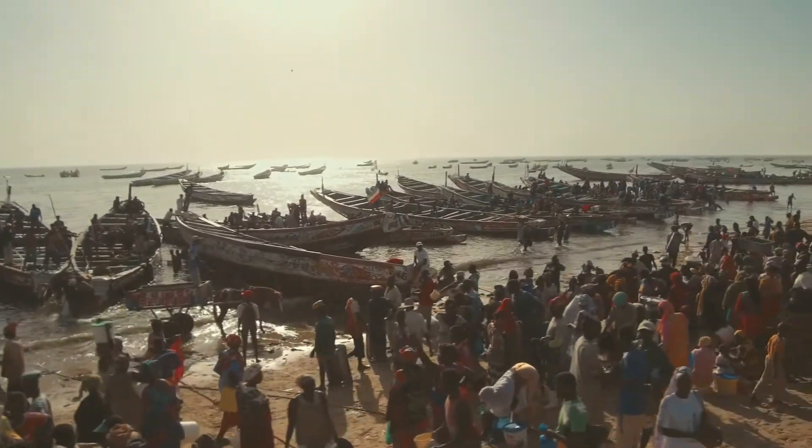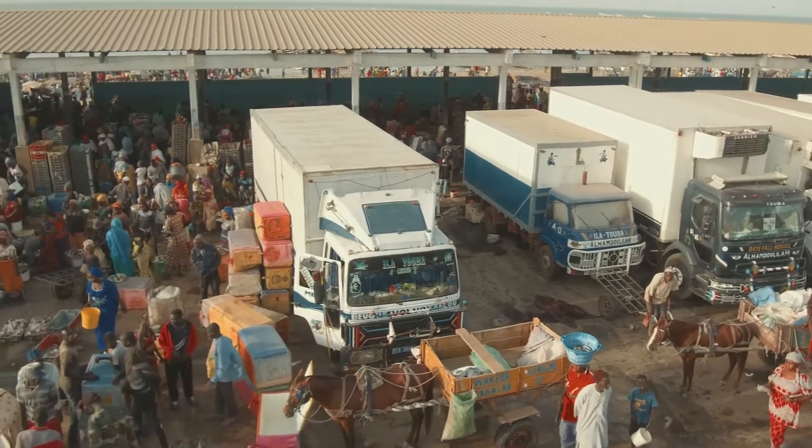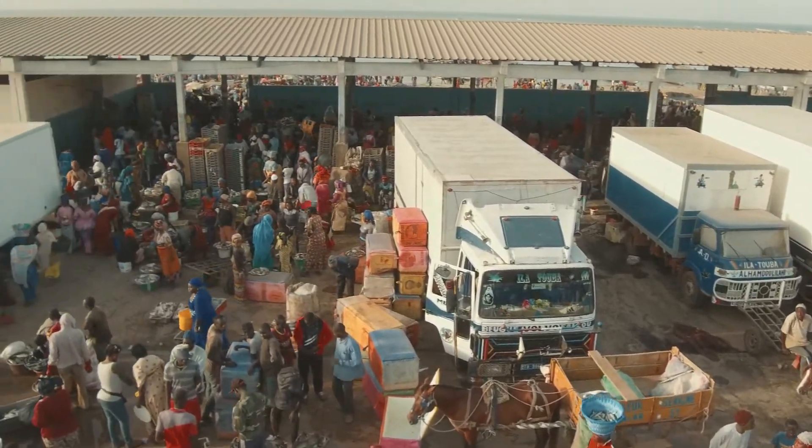And with better quality, Senegal can expect greater demand for exporting fish. More exports bring stable incomes for fishermen, helping to raise the standard of living for the whole community.